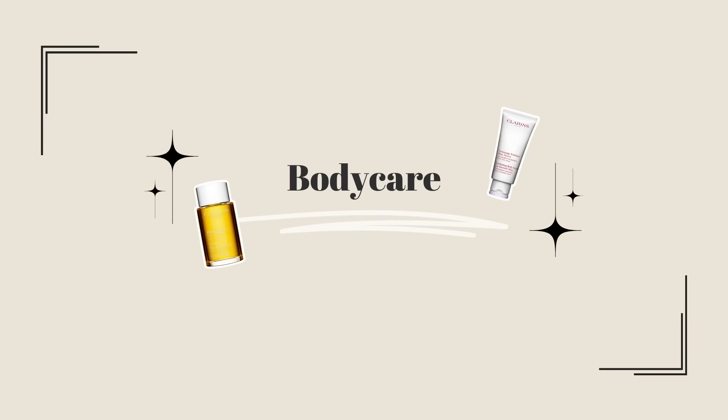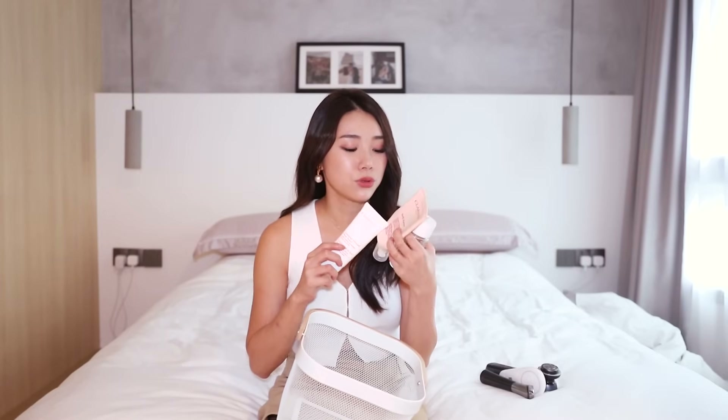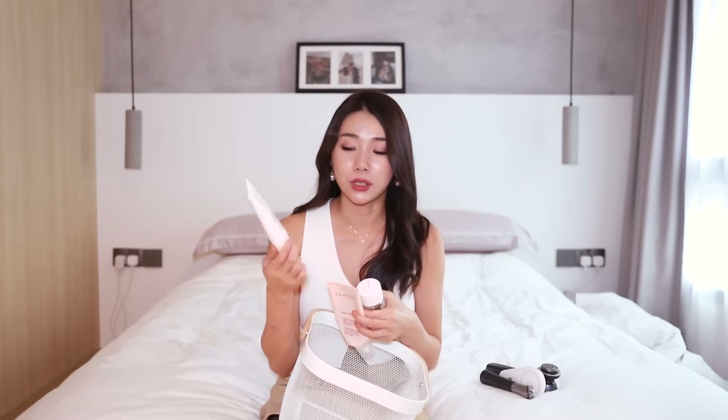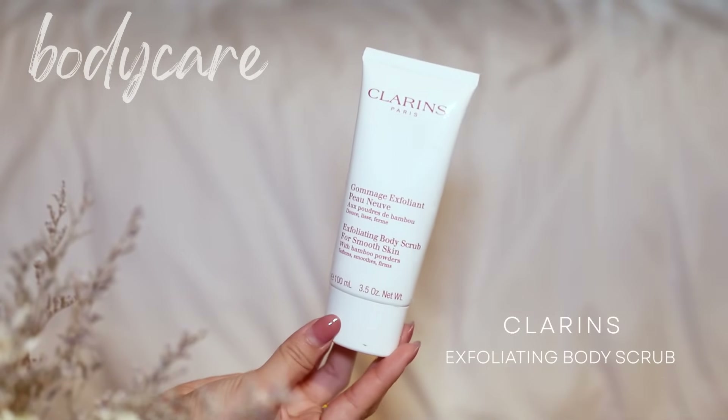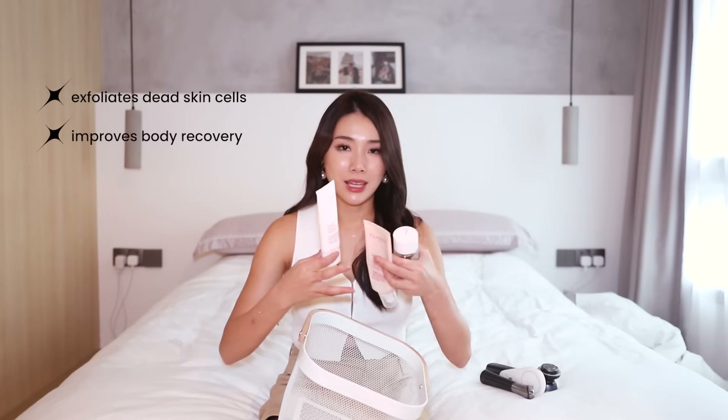I also have body care, last but not least. I got a lot of questions about stretch marks so I want to recommend this Clarins set. The Tonic Treatment Oil is one of their best sellers and you use it together with the Stretch Marks Expert Cream. But this is actually really important — the Exfoliating Body Scrub — because you do need to exfoliate your body to ensure your skin is constantly being stimulated and can expand and go back well. I recommend pairing all three together.